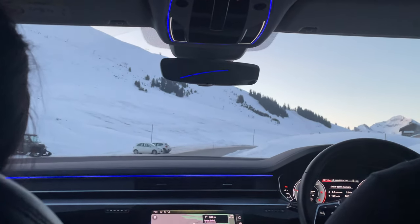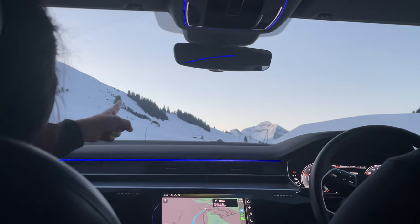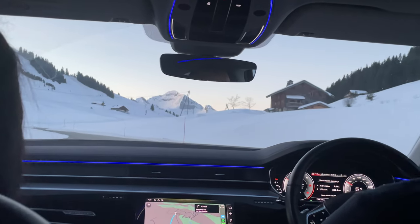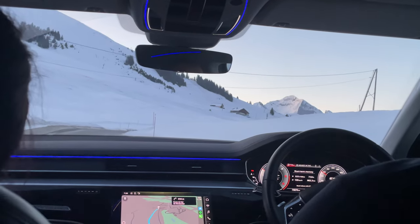I managed to sleep through most of the journey and I woke up just in time for when we were arriving. We've been coming to this place for the past five years and it always had a special place in my heart, so I am so, so happy to be here again.